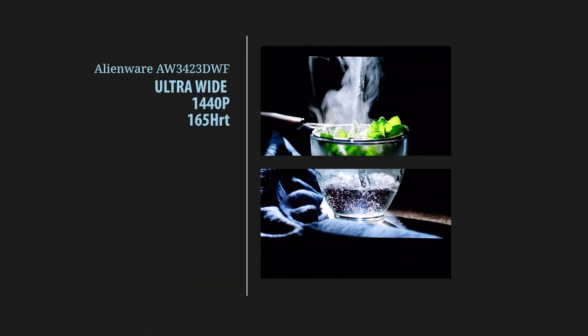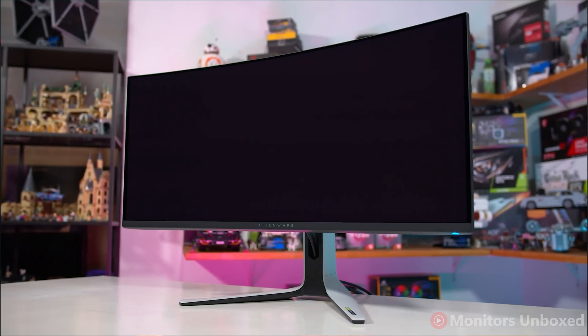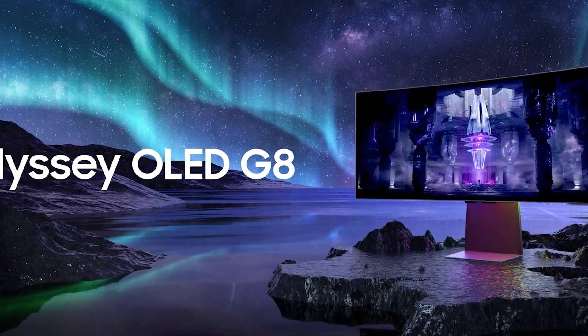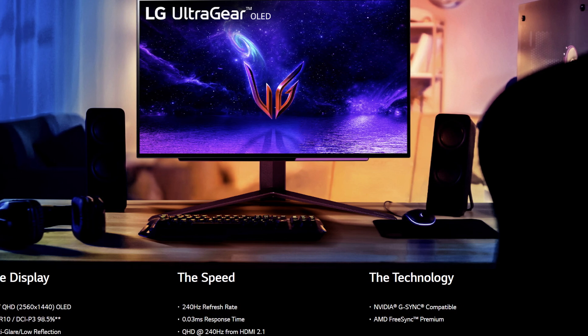the Alienware AW3423DWF. It's a 34-inch, ultra-wide, 1440p, 165Hz monitor. This monitor shares the same Samsung panel as its predecessor, the AW3423DW, as well as Samsung's new Odyssey OLED G8, but without some of the pitfalls of those other two monitors which made me steer away from them. The only other monitor I was considering was LG's 27-inch UltraGear OLED Gaming Monitor, and that's got 240Hz.